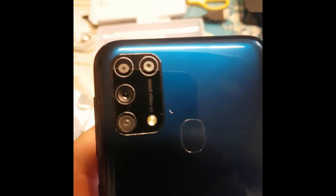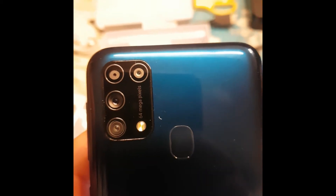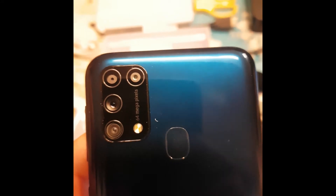Let me zoom in - did you see that? 64 megapixels! This is insane - it's like pretty high specs.